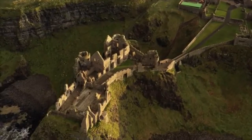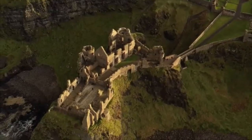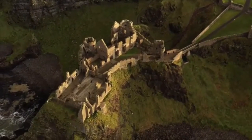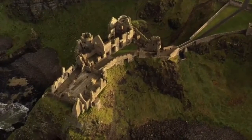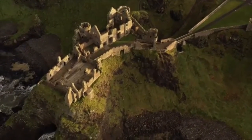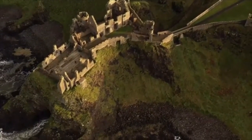Why is Dunluce Castle famous? It may have contained the most revolutionary housing in Europe when it was built in the early 17th century, including indoor toilets which had only started to be introduced around Europe at the time, and a complex street network based on a grid system. 95% of the town is still to be discovered.